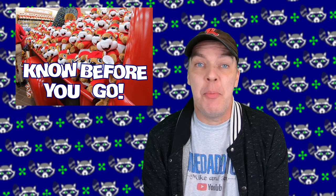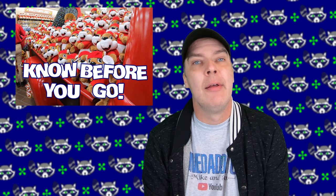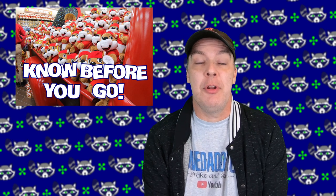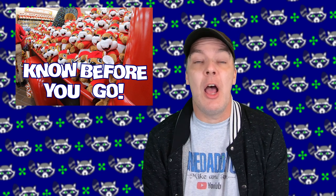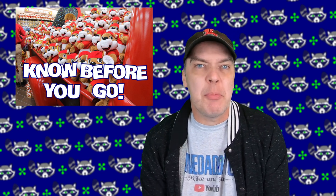Hi, y'all. I'm sure you know by now that the Buc-ee's here in Madison County, Kentucky is open, and we went on opening day. I went with Tawn and Heather from Exploration Unknown. We had a good time. It was a little overwhelming. There's a lot to deal with when it comes to Buc-ee's. It's been really fun seeing other people's YouTube videos about it and seeing everything from their perspective.